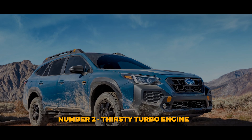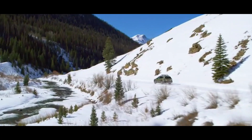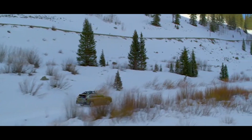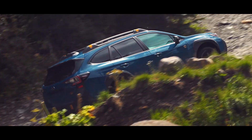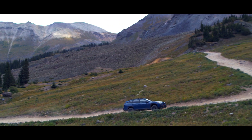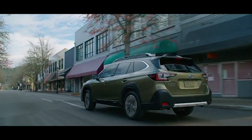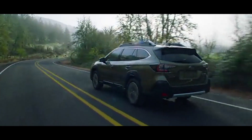Number 2: Thirsty Turbo Engine. The turbocharged four-cylinder is the way to go for anyone looking for excitement and sportiness, but that comes at a cost — and not just a literal one. Rated at 22 mpg in the city, 29 mpg on the highway, and 25 mpg combined, the turbocharged engine turns out to be quite a taxing affair. Things are even worse for prospective Wilderness Outback owners, as its elevated stance and chunkier tires further erode these already dissatisfying numbers, with figures two points lower on average. Meanwhile, the base engine's 26 mpg city, 32 mpg highway, and 28 mpg combined ratings are at least a class above those of the optional powertrain.